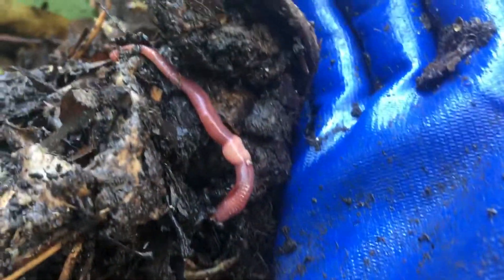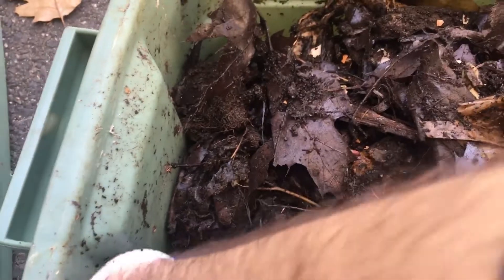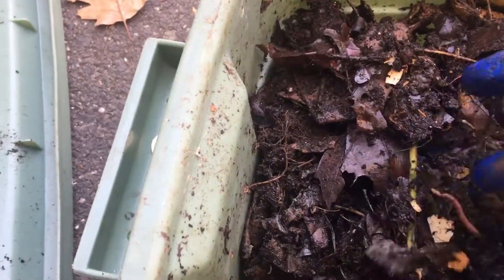Hoping the warmer weather is here to stay, but we shall see. While we got it, might as well check in and just incorporate some more air into the bins.